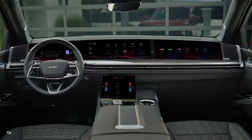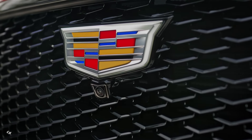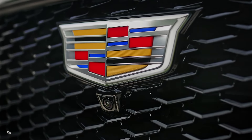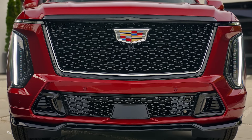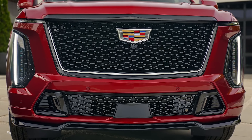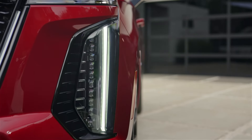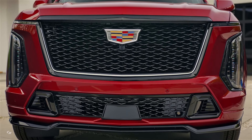The technology features in the 2025 Escalade are designed to enhance the driving experience, with a curved, pillar-to-pillar, 55-inch total diagonal display, and an available AKG Studio Reference 36-speaker audio system. The vehicle also comes standard with Super Cruise hands-free driver assistance technology, providing added safety and convenience on the road.